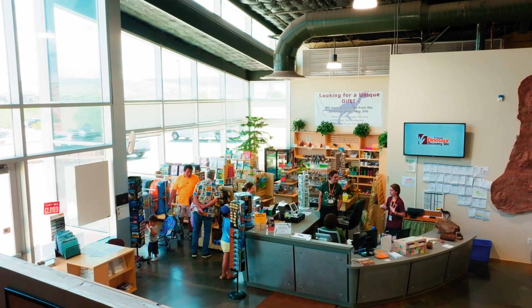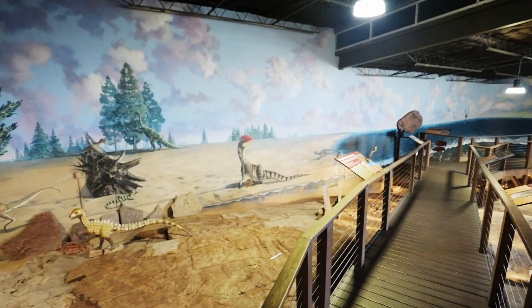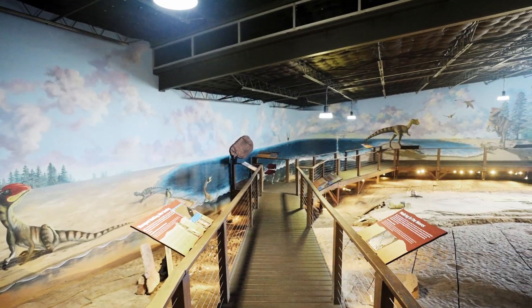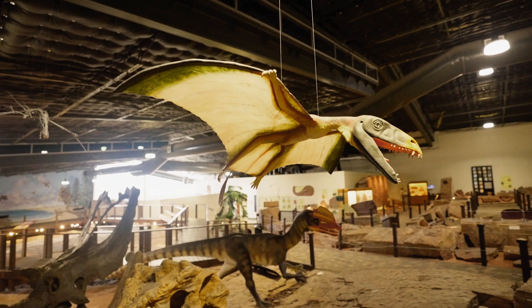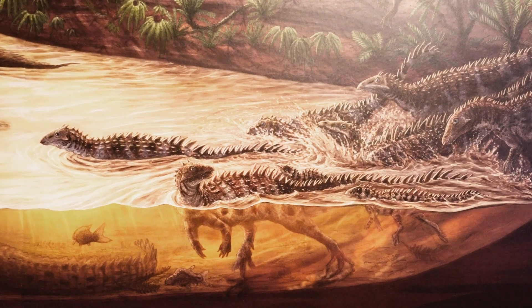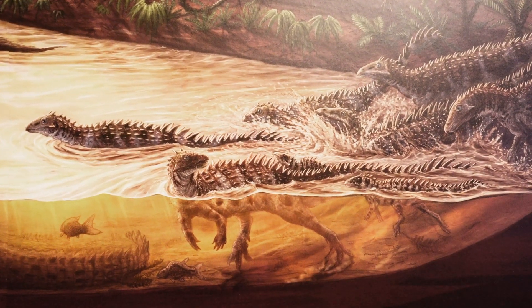Museums are sort of the biggest interface that we have where people can come in and be immersed in the science. They really capture the imagination, and dinosaurs in particular seem to be very good at that because fossils are extremely evocative. You can read about skeletons all you want, but when you actually look at them, you can wrap your head around it easier. You're not just nebulously reading words on a page.